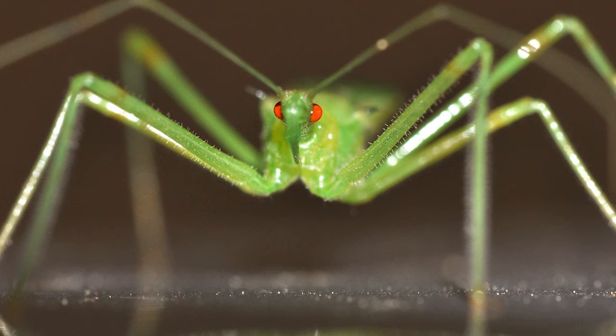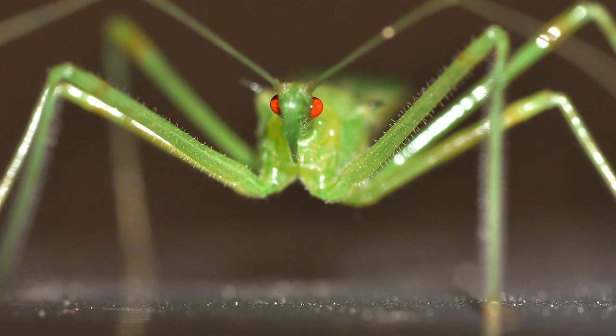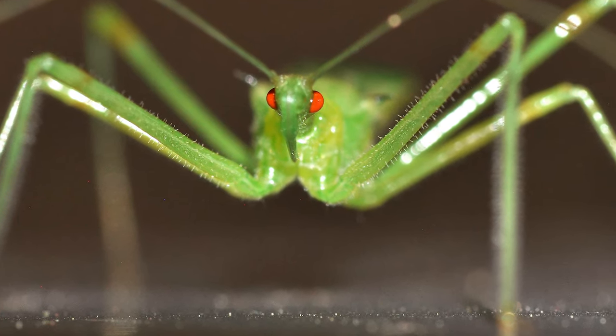The pale green assassin bug, Xelus luridus, is an efficient, deadly hunter of insects that many people consider pests. It's not dangerous to humans, but to insects such as flies and roaches, it's even more deadly than this assassin.